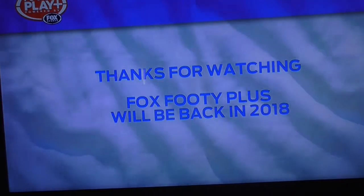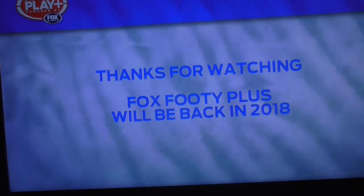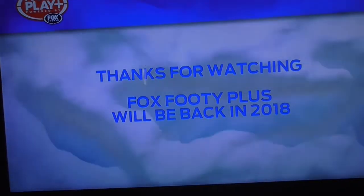Hello guys. Today I'm going to show you this little issue that's been going around with the Foxtel Now Box. I've had this issue for about a couple of days now, and it's very annoying.